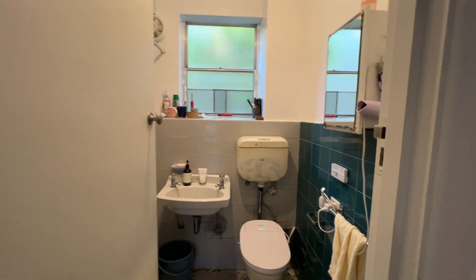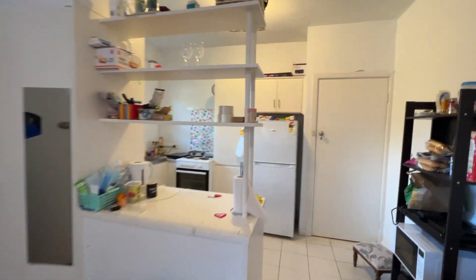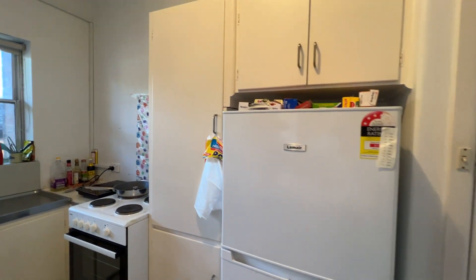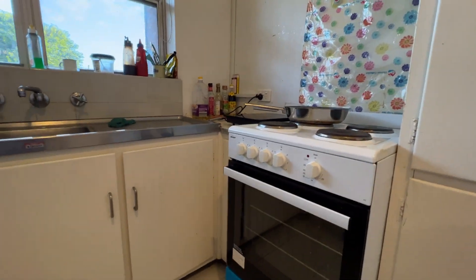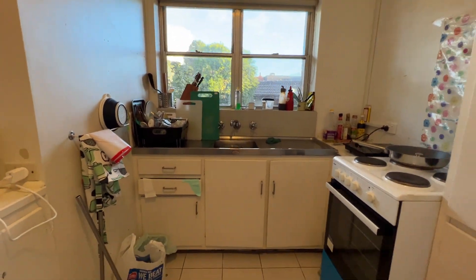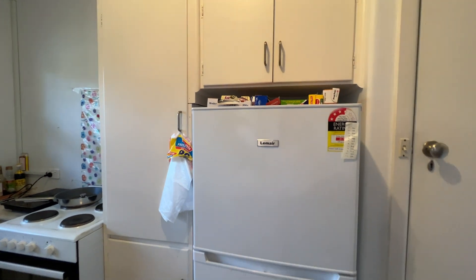So there's one bathroom and two bedrooms. Going in here is the kitchen. There's a fridge space — the fridge will be removed. Here is the cooktop, oven, sink, and window, along with cupboard space all around. This is the designated space for the fridge.